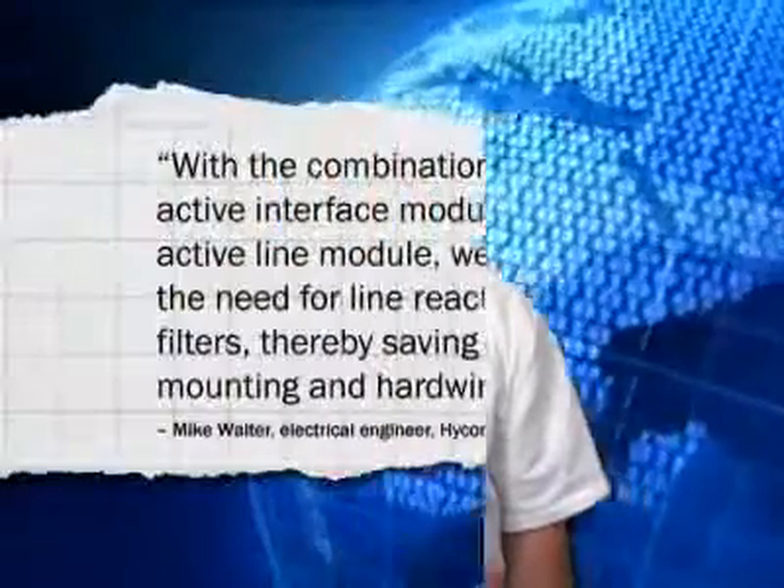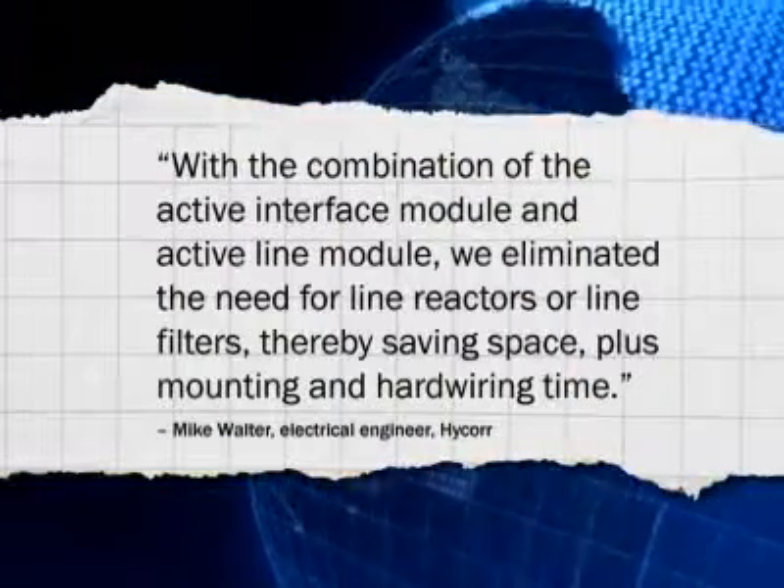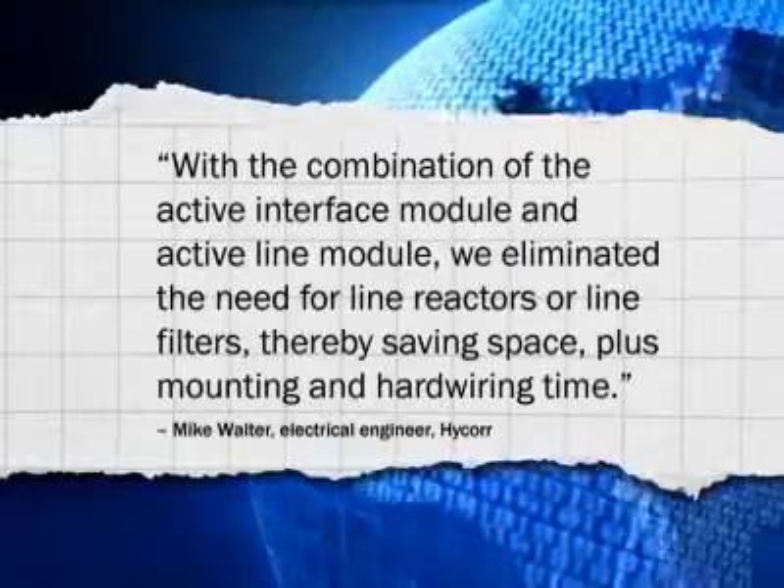Sometimes design characteristics can create unexpected sources for reducing time to market. HiCore Machine, a Kalamazoo, Michigan builder of corrugated box-making machinery, switched its control technology, creating a 30% reduction in control cabinet space. Because the Motion, PLC, and HMI had built-in connectivity, HiCore estimated a 50% reduction in assembly time. Electrical engineer Mike Walter says: with the combination of the active interface module and active line module, they eliminated the need for line reactors or line filters, saving space plus mounting and hard wiring time.